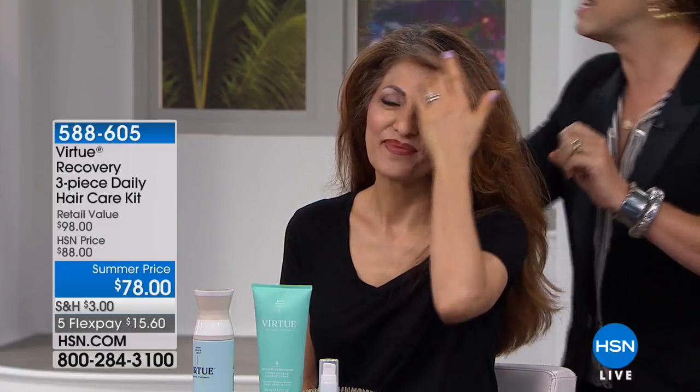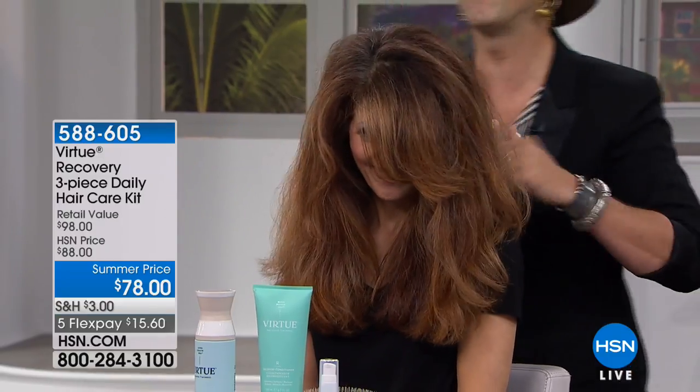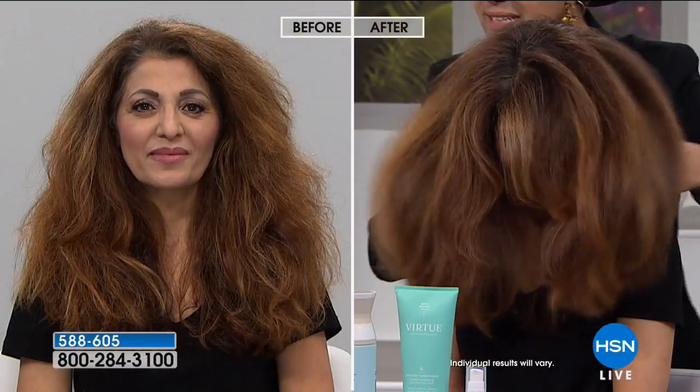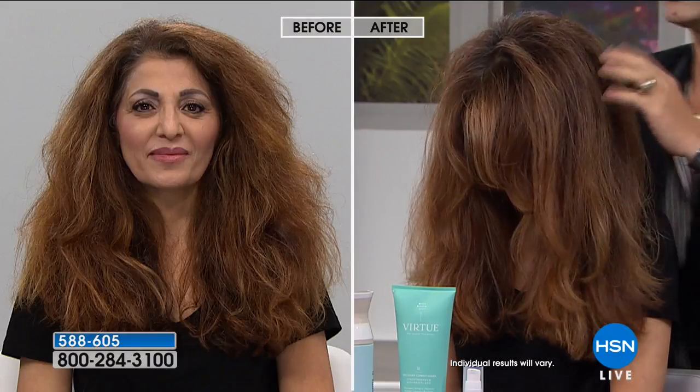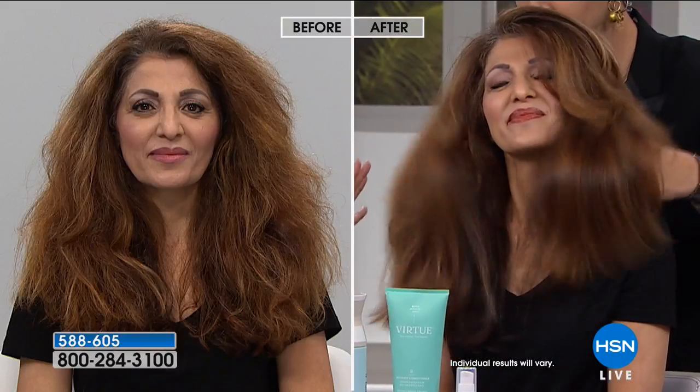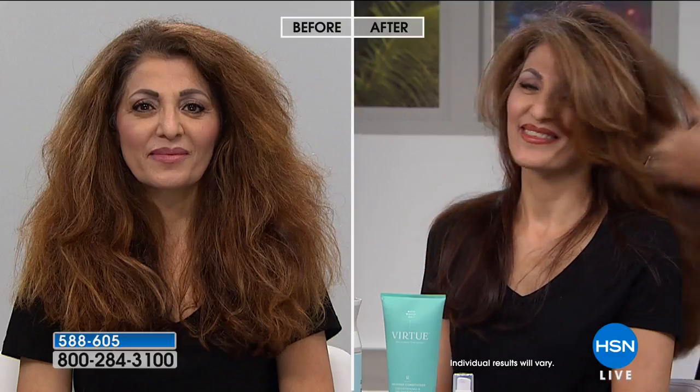If you have medium to thick hair with a lot of texture and you are fighting frizz, there is nothing better than this recovery shampoo and conditioner. It truly goes in like a GPS system and repairs the hair, giving you gorgeous, shiny, amazing hair. Look at her before — she battles frizz and struggles with smoothness. After literally just blow drying with a round brush, look at that shine. Adir, you've been in the industry a long time and you've been offered a lot of products — why did you choose Virtue?